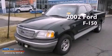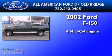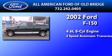This is a 2002 Ford F-150. It has a 4.6-liter, eight-cylinder engine and a four-speed automatic transmission.